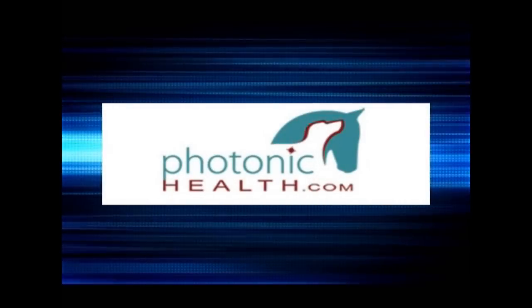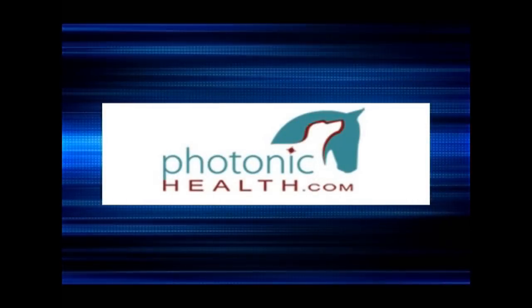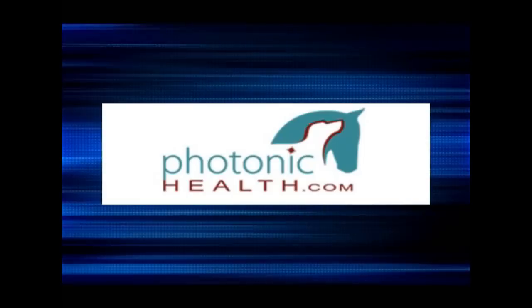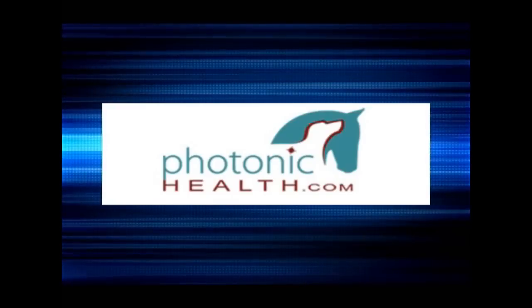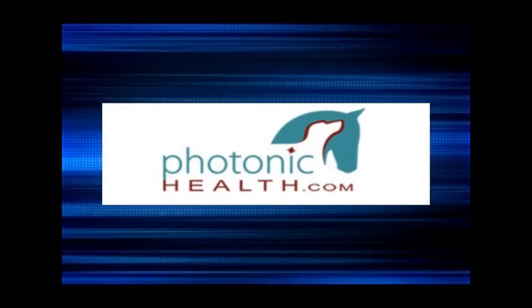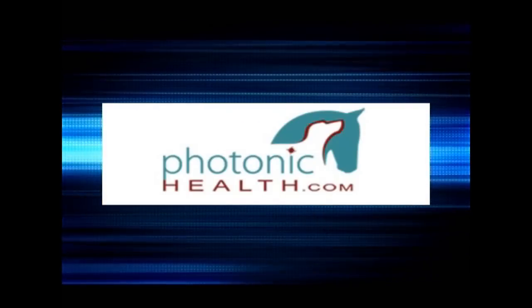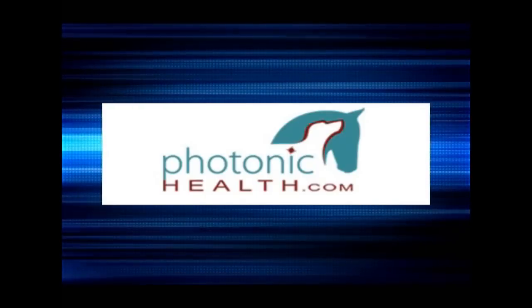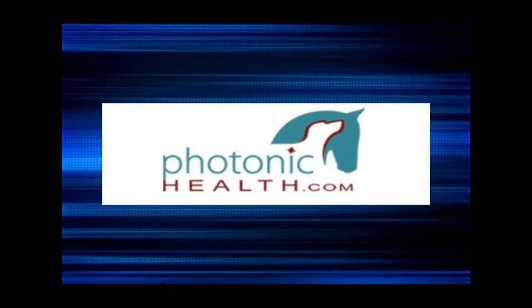Speaking of Horses is made possible through the support and courtesy of Photonic Health and their wonderful product, Light Emitting Therapy. Check out Photonic Health because if you love your dogs, your cats, your horses, or yourself, Photonic Health's red light therapy works on all animals and humans. Thank you, Photonic Health, for your support of Speaking of Horses.